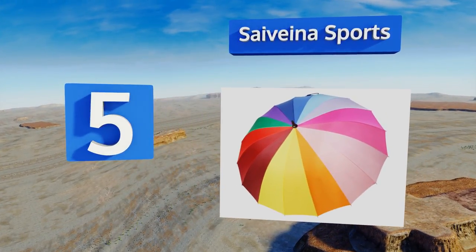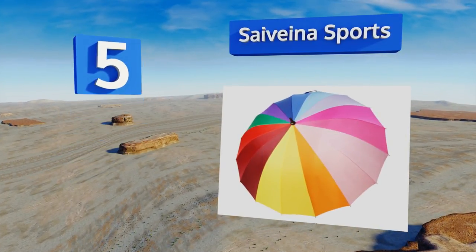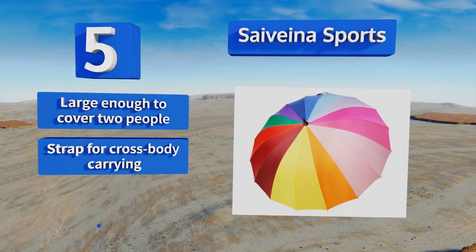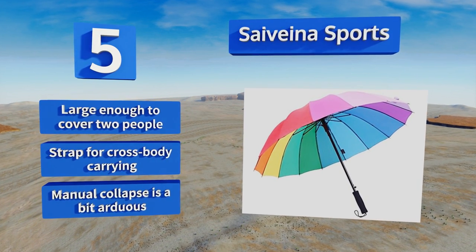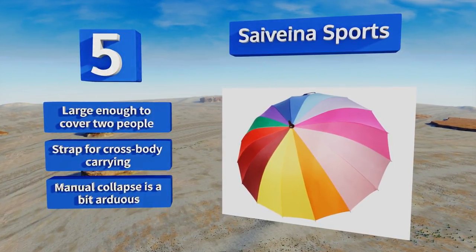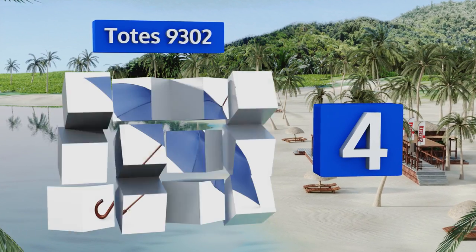Halfway up our list at number five, enjoy all the colors of the rainbow even when the sun isn't shining using the Savina Sports. Its recycled polyethylene canopy makes it an environmentally friendly option, while its sturdy aluminum rod and 16 ribs will maintain superior structural integrity. This one's large enough to cover two people and is equipped with a strap for cross-body carrying, but its manual collapse is a bit arduous.